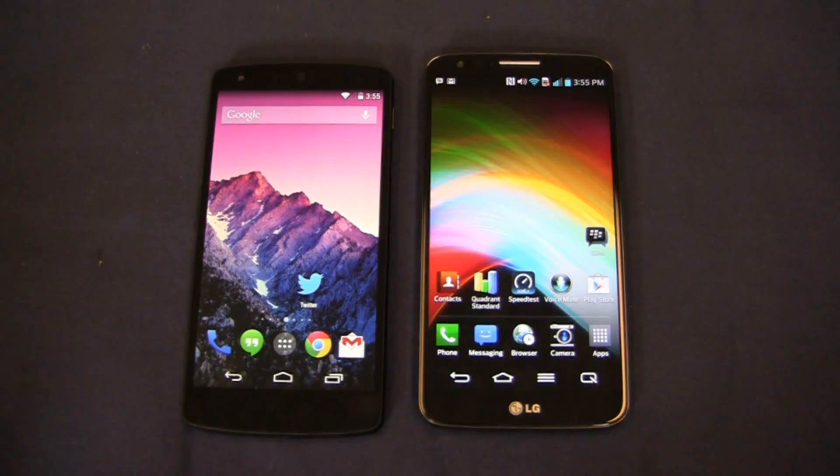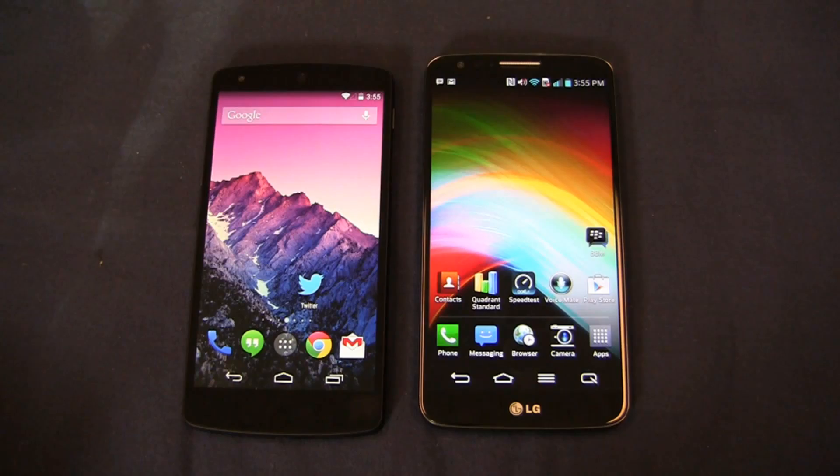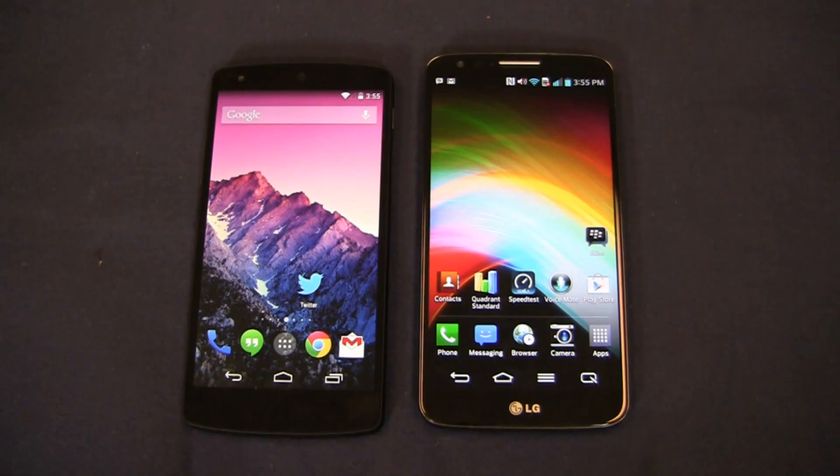Before I get too far into that, I want to thank our partners at Best Buy Mobile. They hook us up with devices like these two. When you go into Best Buy Mobile to get either of these, you'll walk out set up and ready to go — your email, Hangouts, and contacts configured, thanks to the boys in blue.